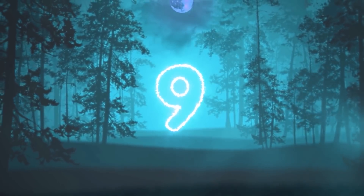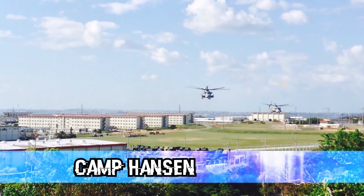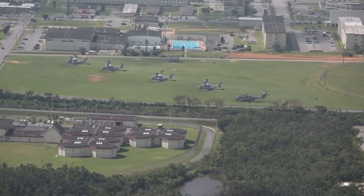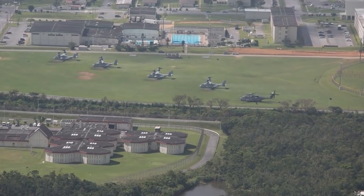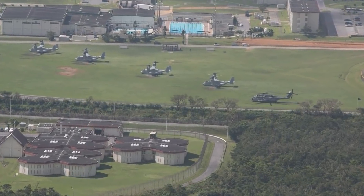In our ninth spot today, we have Camp Hansen. This was a United States Marine Corps base used during World War II. Now it's been given the name as one of the most haunted places in the country. One particular eerie area on site is building 2283. This building was used as housing for the US military, then used for storage since no one wanted to live there.